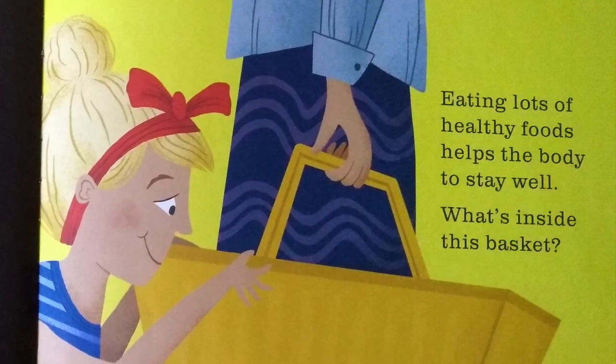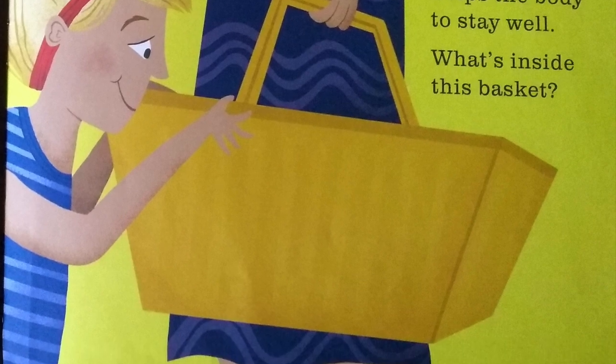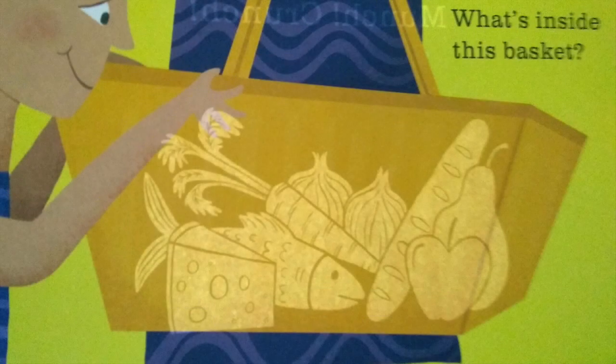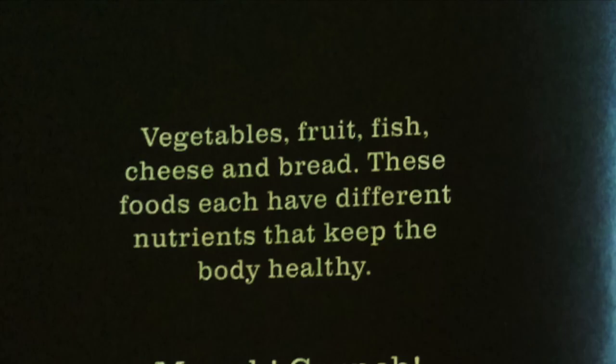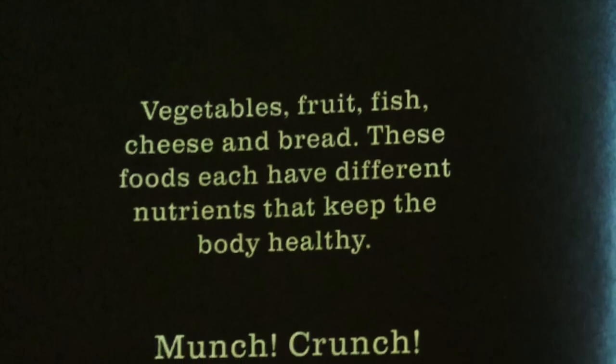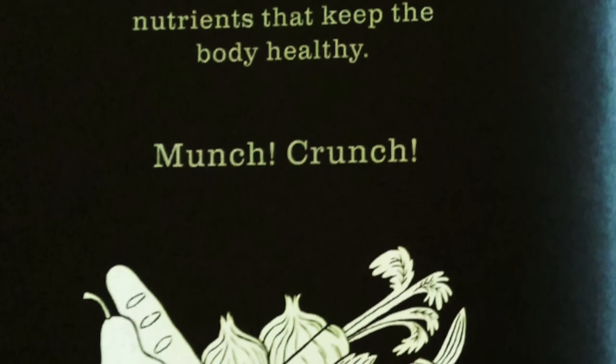Eating lots of healthy foods helps the body to stay well. What's inside this basket? Vegetables, fruit, fish, cheese, and bread. These foods each have different nutrients that keep the body healthy.